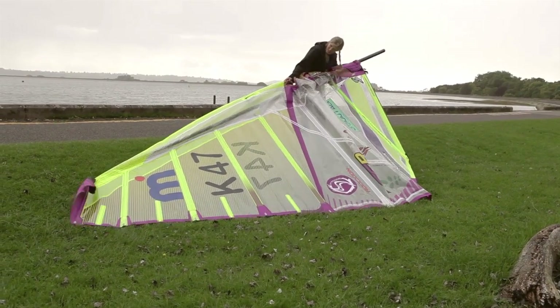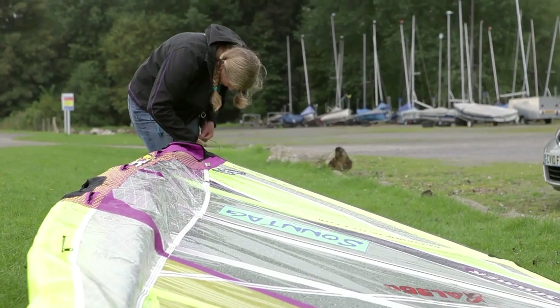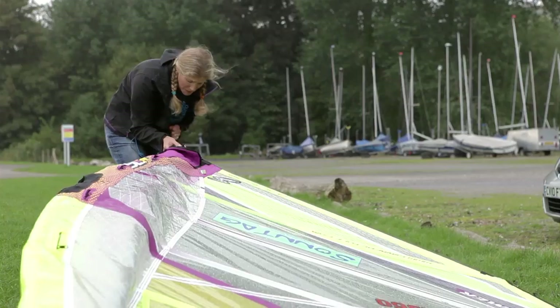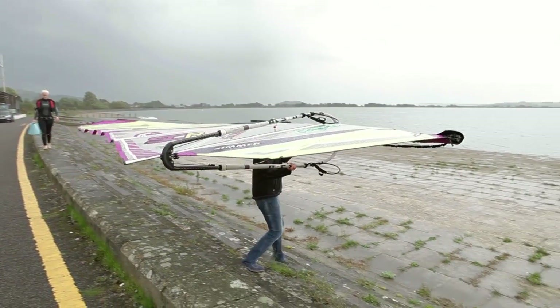I'm Zahra Davis and I'm a speed windsurfer. I'm the fastest woman on water over a mile on any sailing craft, and the fastest woman on a windsurfer over 500 meters. I did 45.83 knots, which is equivalent to 53 miles per hour.